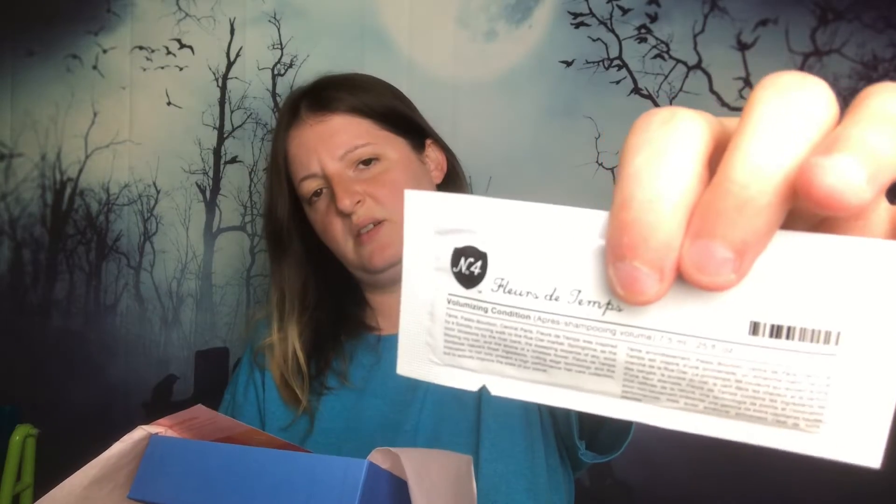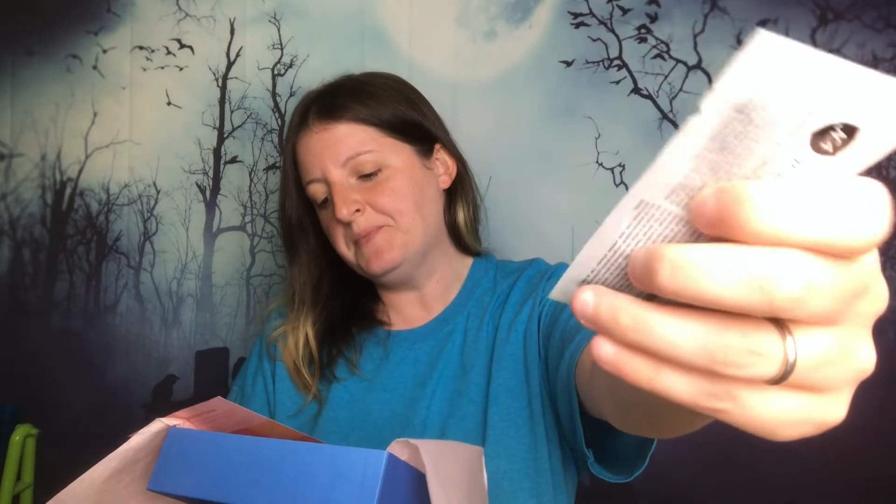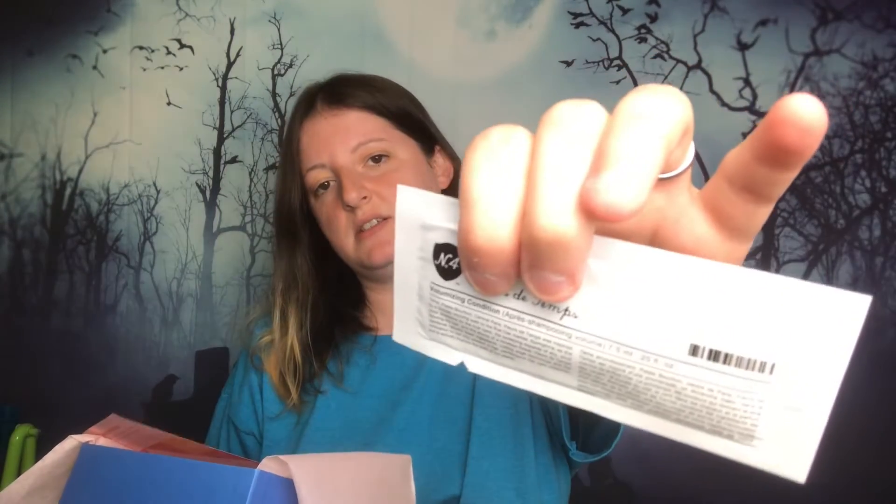The next product is the Fleur de Temps — whatever French thing. We got the shampoo, and they also sent the conditioner. I wish they would send the conditioner in the big bottle and the shampoo in the little packet, because I tend to go through conditioner faster for some weird reason. Full size for the conditioner is $36 and full size for the shampoo is $34.